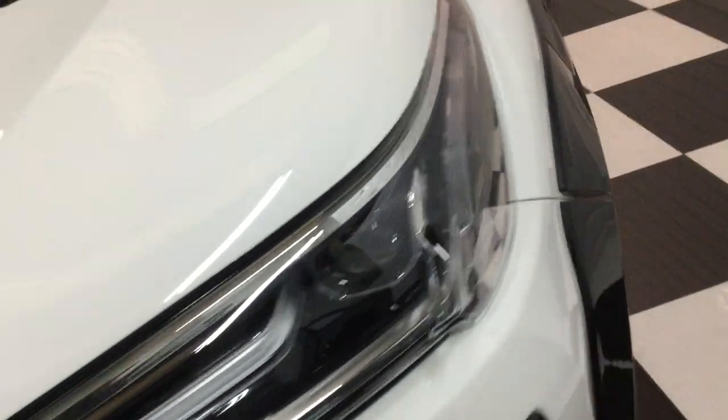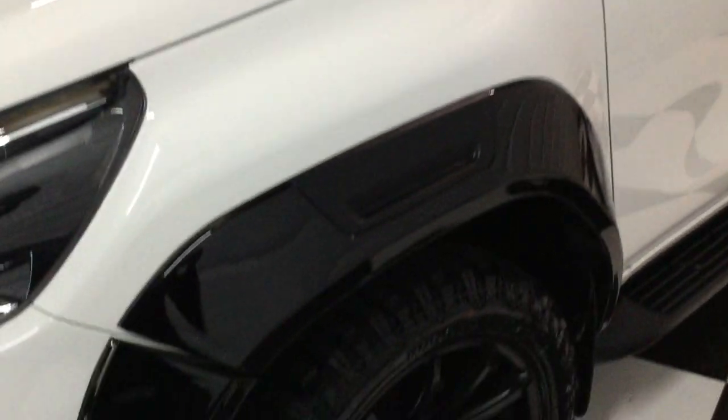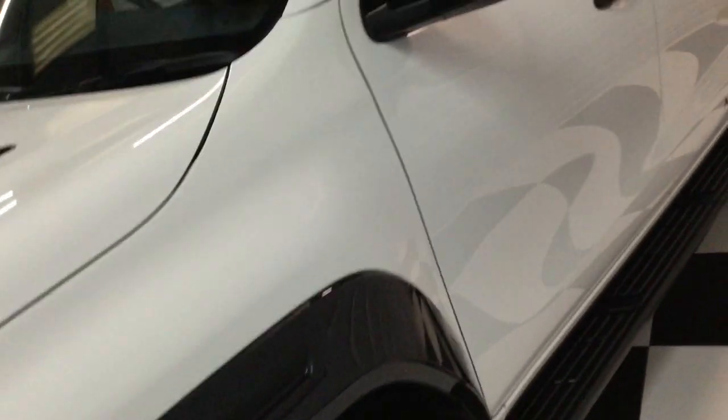Really nice condition at 11,000 miles. I can see a couple of very tiny little stone chips there, which have been touched in. It's got the top tint on the windscreen, two keys, all its books, and of course a clear HPI report.